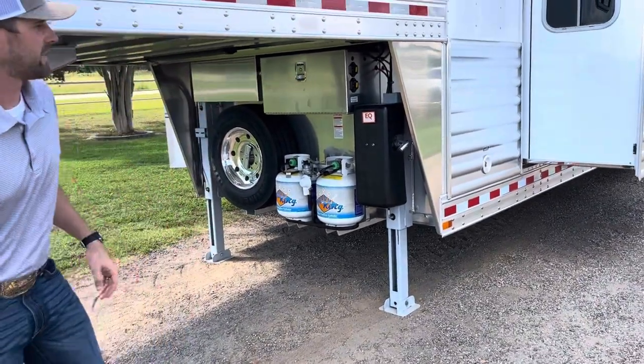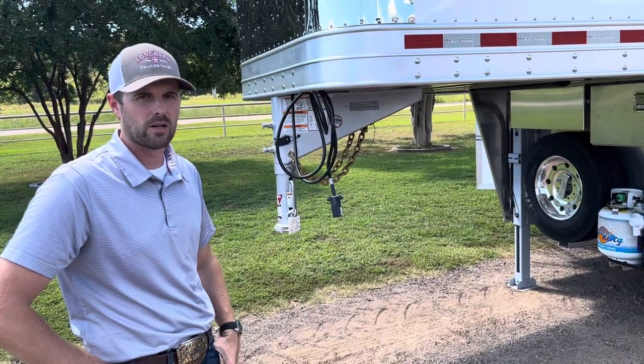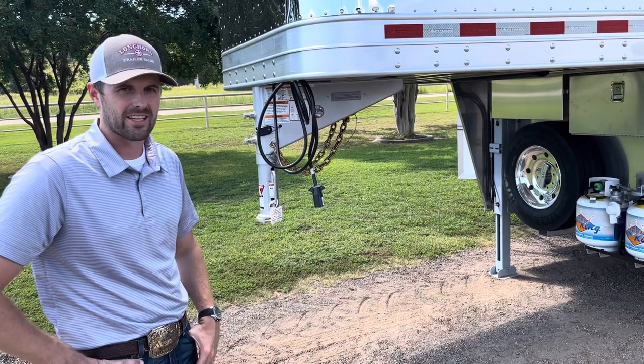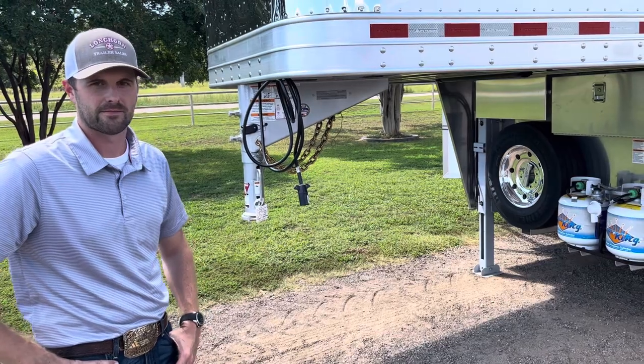If you have any questions on this trailer, you can give us a call at 888-317-4450, or visit us at www.LonghornTrailerSales.com. This is stock number 20973, and it is in stock as of today. Thank you very much.